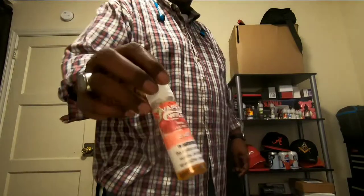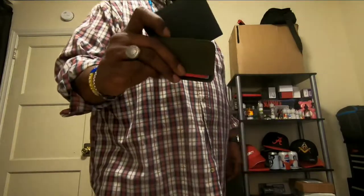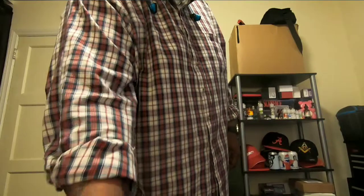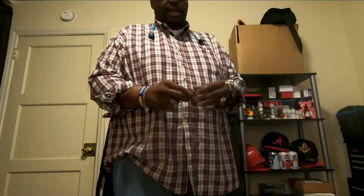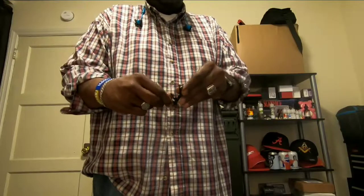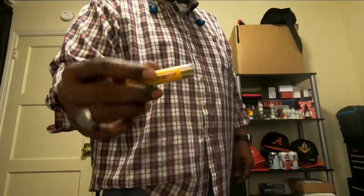I keep a bottle of e-liquid for my vape. I carry both of my wallets — one of them has my permit in it, so I keep that handy. And then I have a Gerber Dime multi-tool and some lip balm — chapstick, whatever you want to call it.